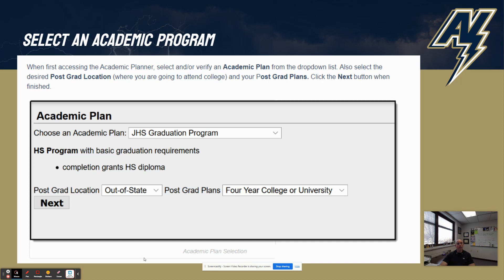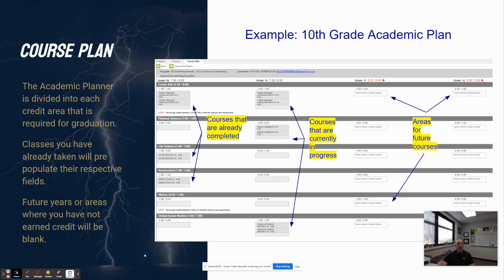Within the Academic Plan, it lists all your courses by year. Courses that you've already taken will be pre-populated in your Academic Plan, and then you're going to see courses that you might be currently in, and then it will be blank in areas where you have future courses in future years.